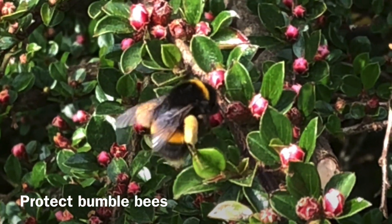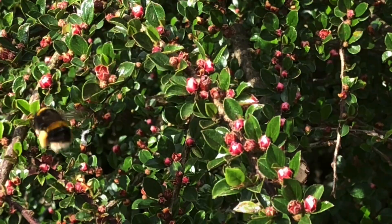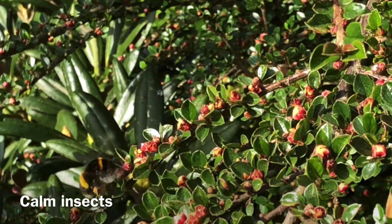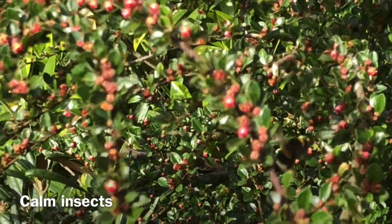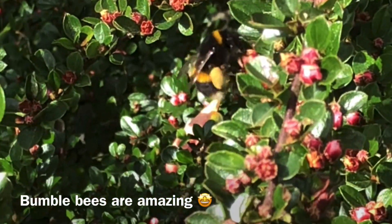But we can all do our part to help them. Don't be afraid of bumblebees — they are usually very calm and will not sting unless they feel threatened. If you see a bumblebee, admire it from a distance and let it go about its business. And if you have a garden, you can plant flowers that are attractive to bumblebees, provide a water source and avoid using pesticides.